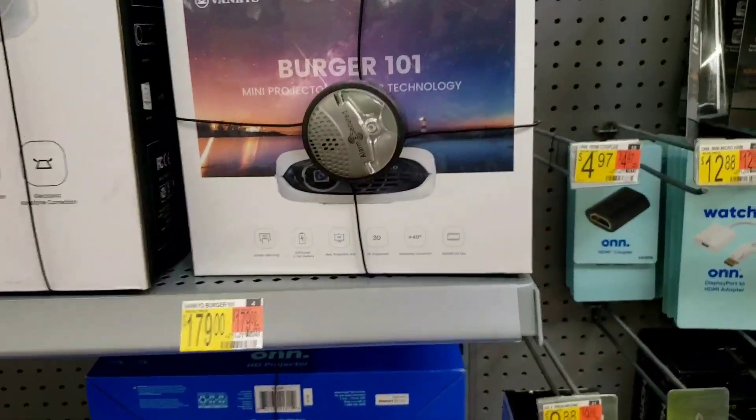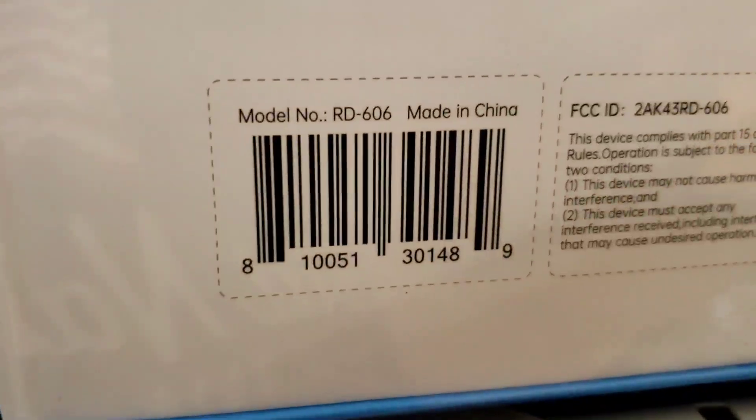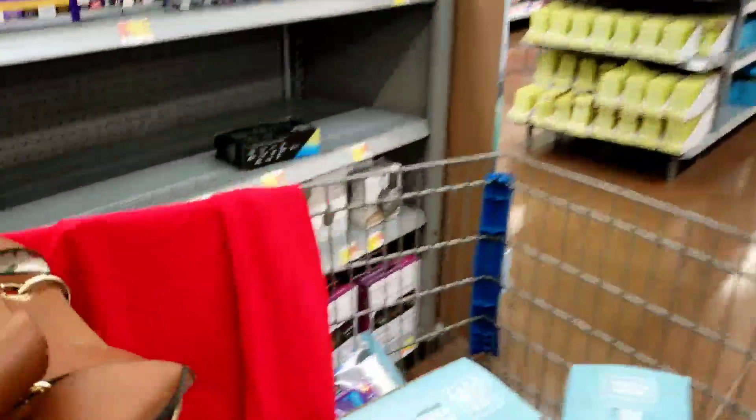Let me give y'all the barcode to this too — let me take a picture really quick. Here we go, let me know how much it is at your store. Make sure you're subscribed for more bargain shopping deals — you just never know what you might find on this channel.